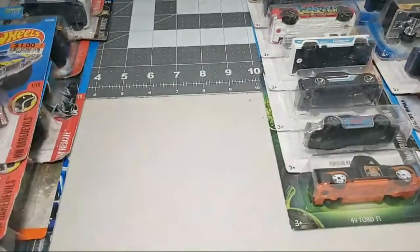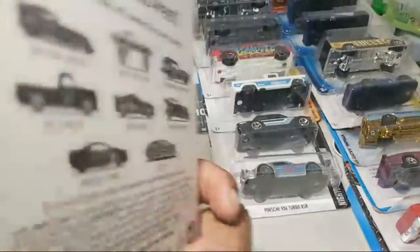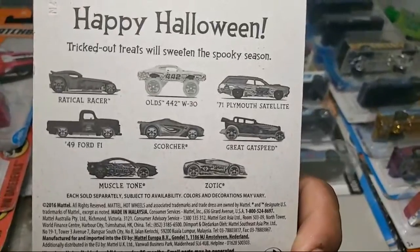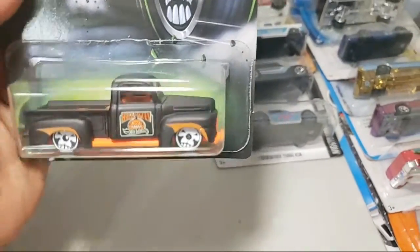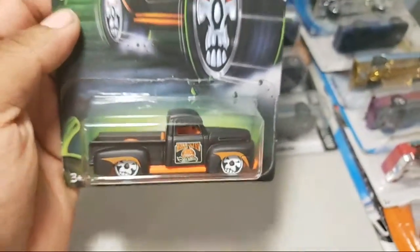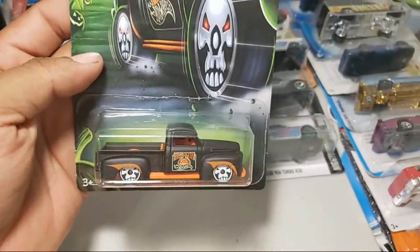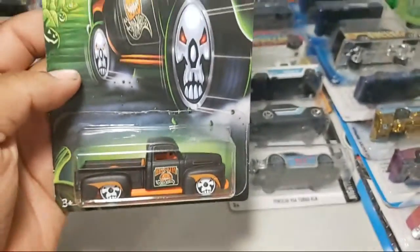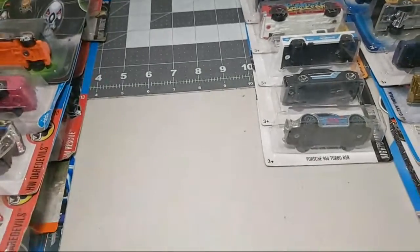Take a look: this is the '49 Ford F1 - this thing is nice man, we got the complete set. We didn't double on the set so it's great finding this Ford truck. This thing is nice, very nice - it goes well with the theme, Halloween, with orange base and the skull rims. Looks great.